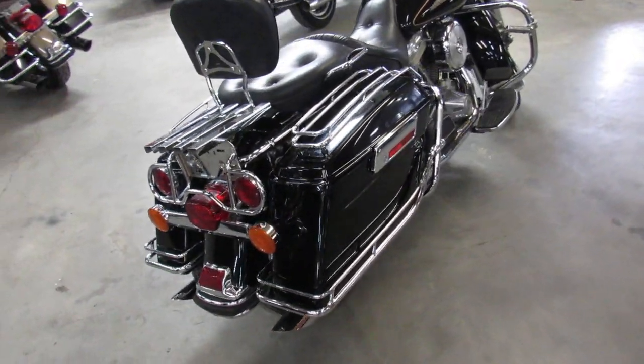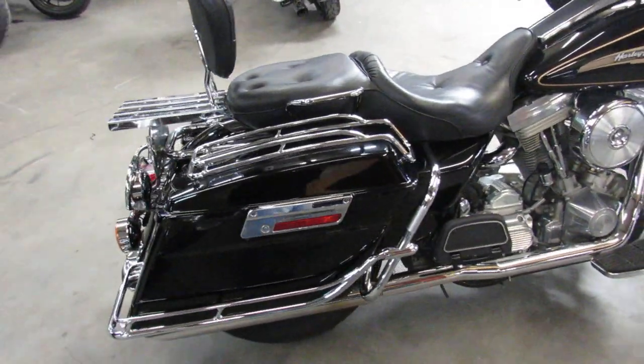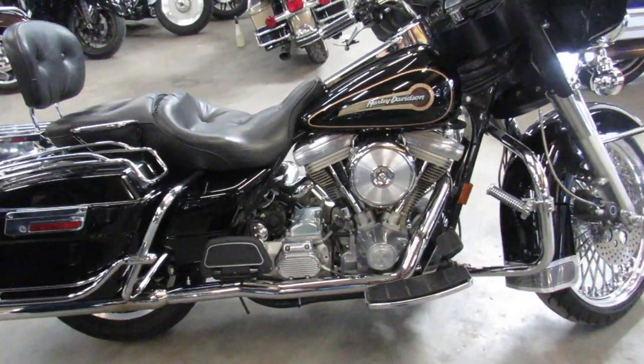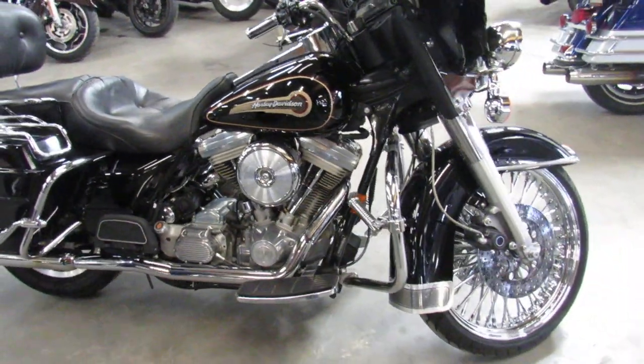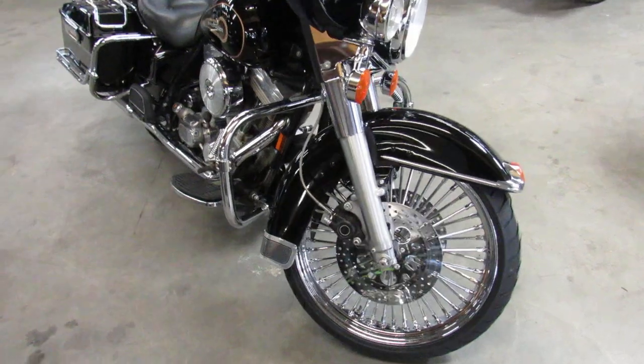This one here, check it out guys — '97 Harley Electroglide for sale. Only has 33,942 miles guys. Low mileage bike, it's got the Evo motor, comes with reverse, and it's got a 21 inch fat spoke chrome front wheel.